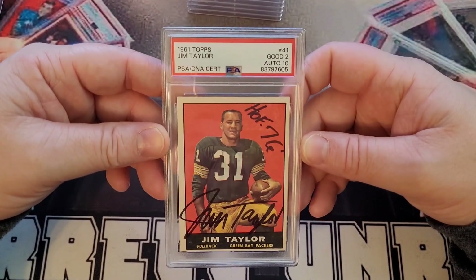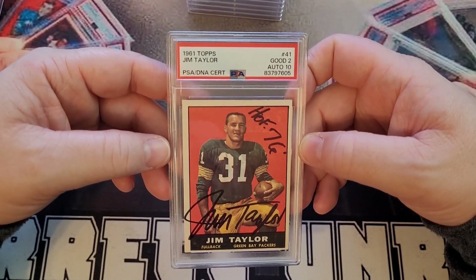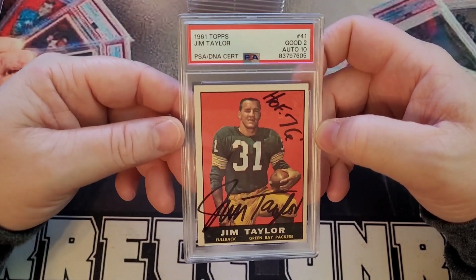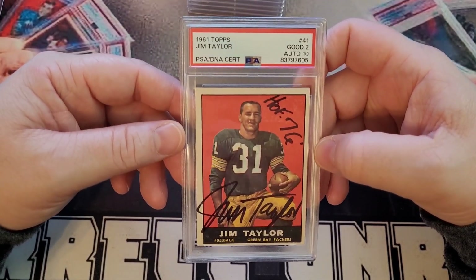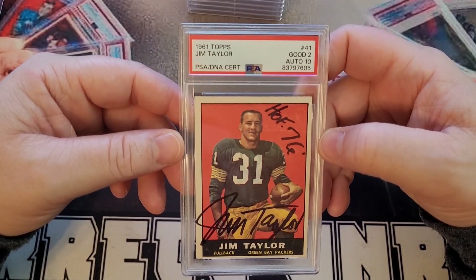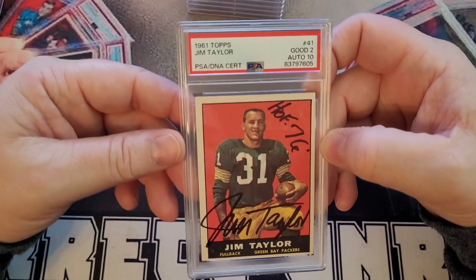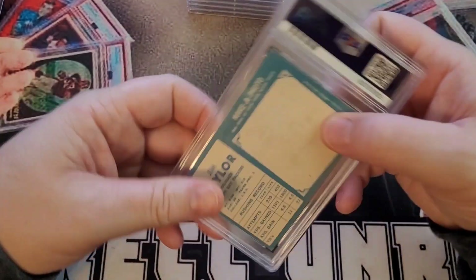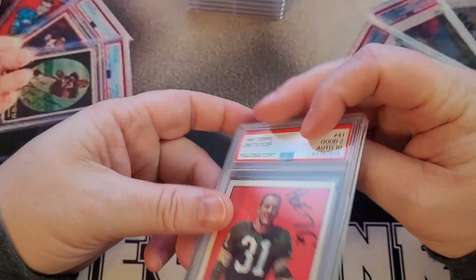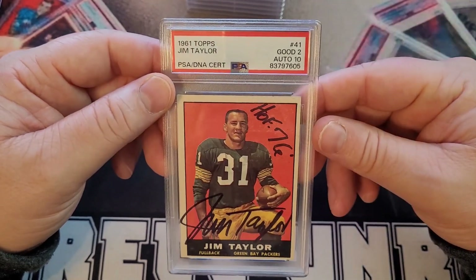Jim Taylor — he passed away, probably ten years ago by now. When I got into collecting NFL Hall of Famers, I didn't know much about Jim Taylor. At the time I was just sending to anyone and everyone in the NFL Hall of Fame, and that's how I got this one. Super cool — really happy I was able to get this TTM when I did.